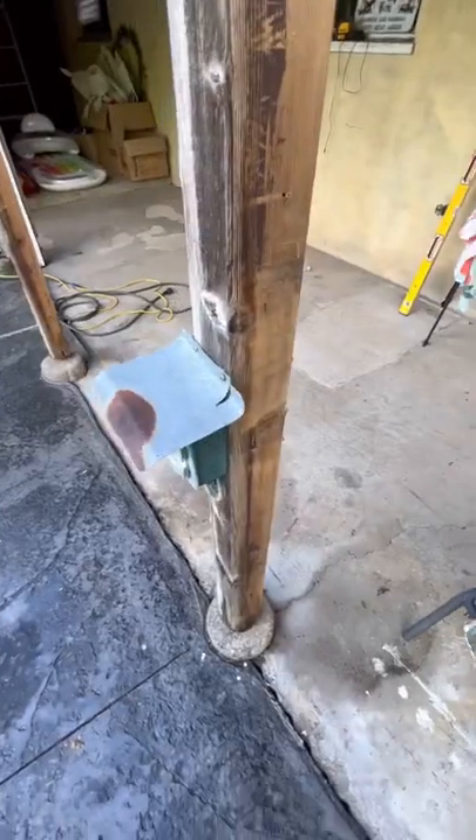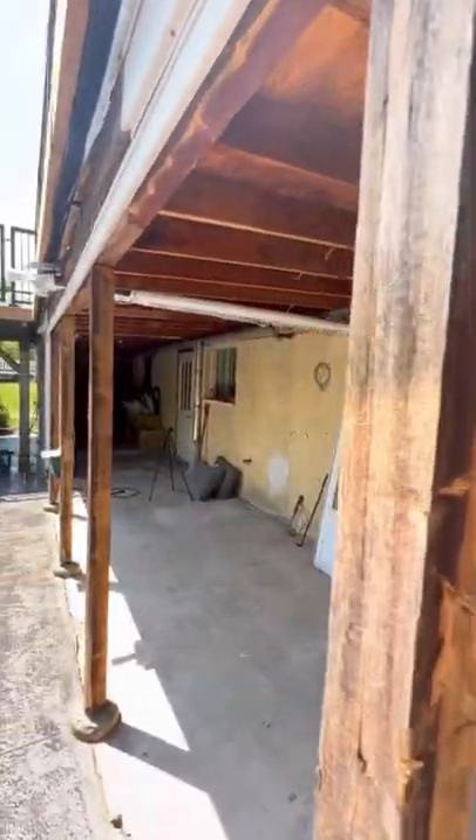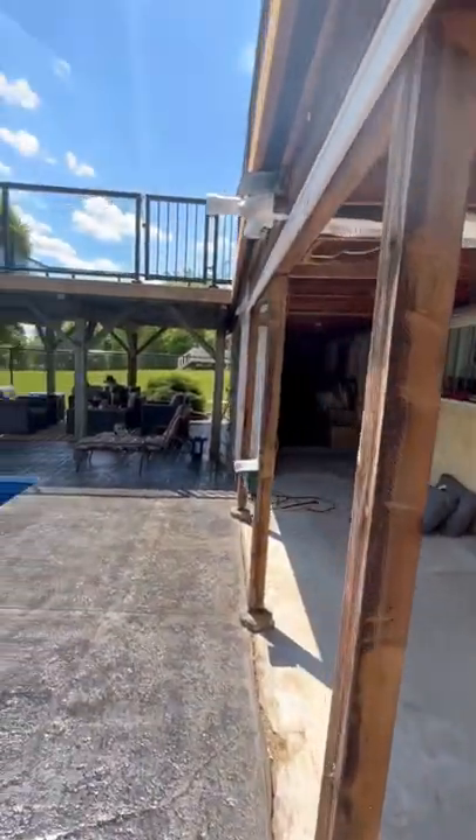All the posts are rotted, so we'll be changing those out as well. That's kind of where we're at right now — I'm very sorry to disappoint you sunroom enthusiasts, but right now it's a covered porch.